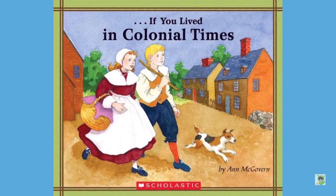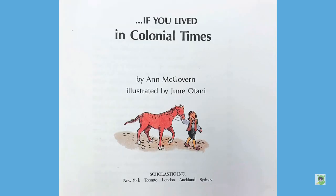If You Lived in Colonial Times by Anne McGovern, illustrated by June Otani. Welcome to Part 6 of the video series, If You Lived in Colonial Times.